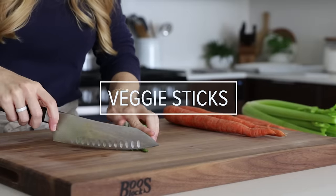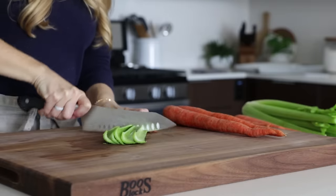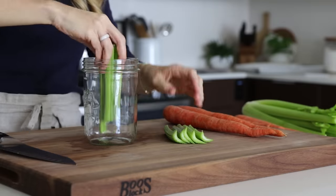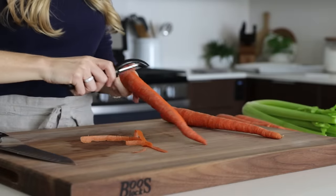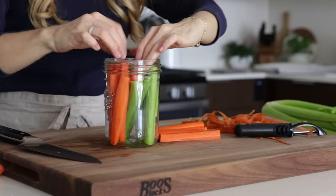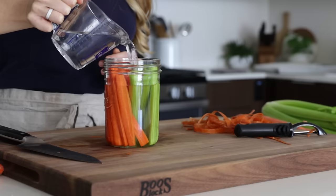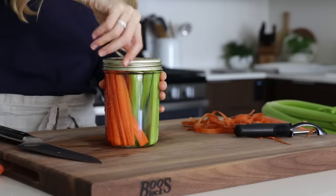One of my favorite things to scoop up hummus with is celery and carrot sticks, and it's so much more efficient to chop a bunch of celery and carrots in one sitting rather than cutting and cleaning them as needed throughout the week. The good news is that if you store them in a jar with fresh, cold water, they'll stay crisp for at least seven days, if not longer. And because you can easily see them in the fridge, you'll be more likely to grab them for a quick healthy snack.